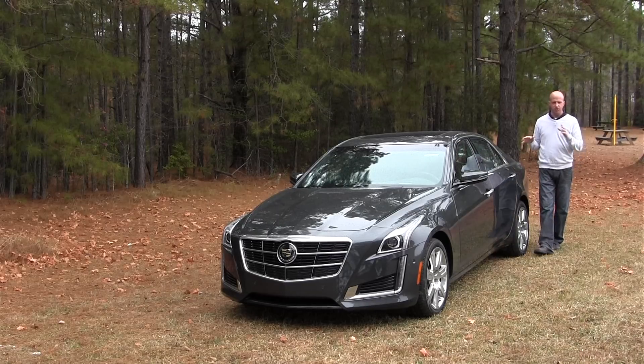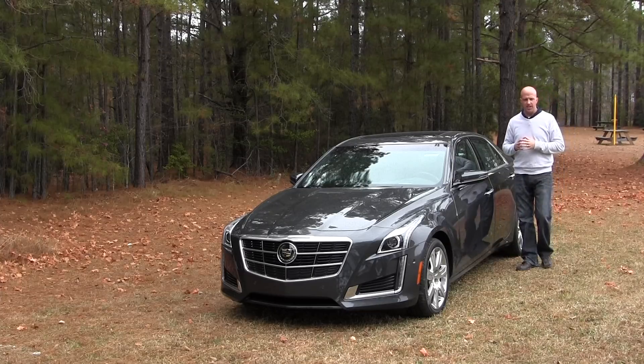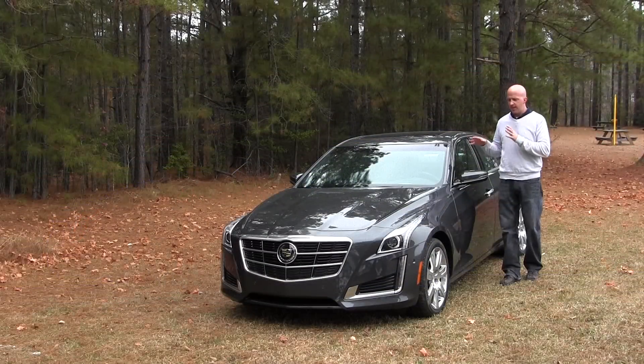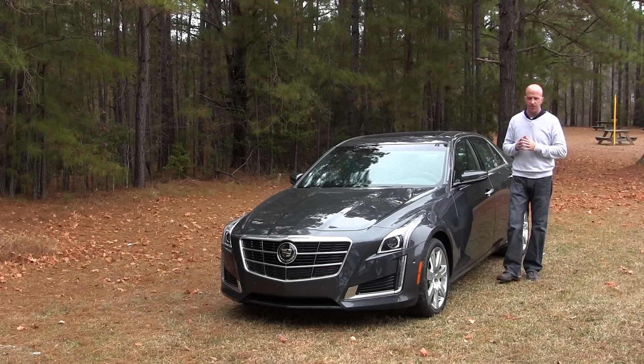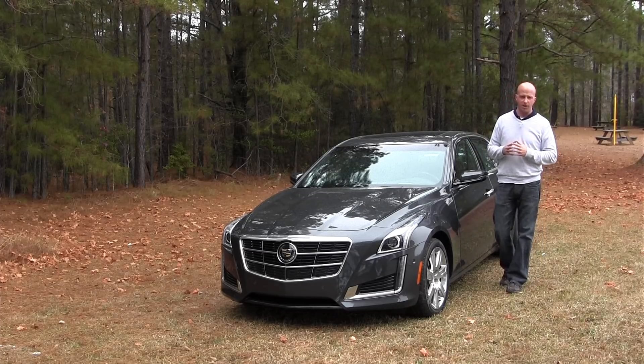When you look at the exterior of the CTS, you're going to see the strong family lines that you'll see on the ATS and the XTS models. They've changed the naming on these vehicles, far from the Seville and the Deville you may recall. The CTS falls right in the middle — obviously the midsize offering. The XTS, which we just drove a few months ago, is the full-size offering. The ATS, of course, is the smallest version and really more of a sport-tuned model.